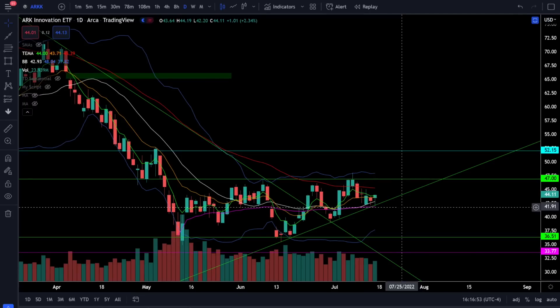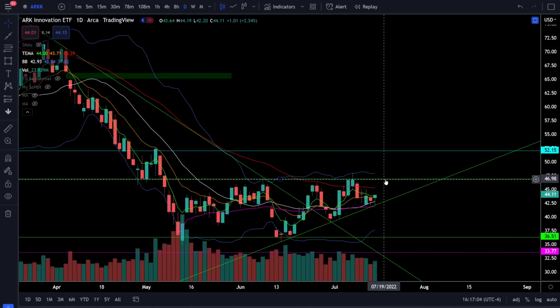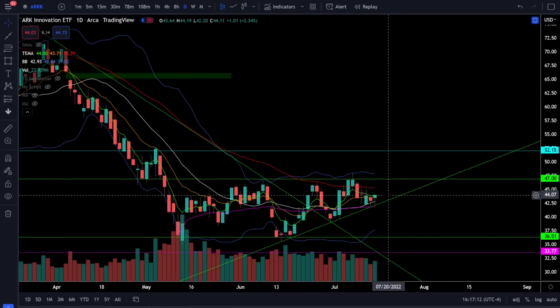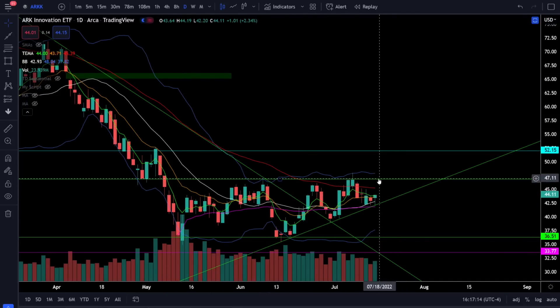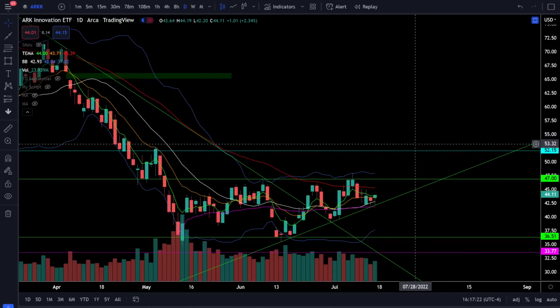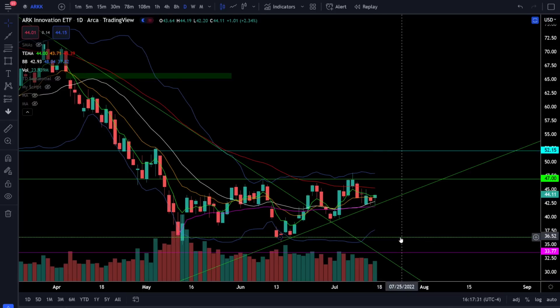On the ARK ETF we were up 2.34%, bouncing off support around that support trend line at $42, and we closed back over the positively sloping 20 simple moving average — we're very close to attempting the bull breakout above 47. It looks like the ARK ETF could have had a lot of accumulation over the last few months, so it wouldn't surprise me to see a very impulsive bull rally on a breakout above 47. If ARK loses support at 42, get cautious — we could still head lower for a retest of 36.50 and the next leg lower at 33.70.